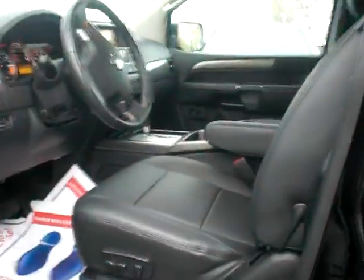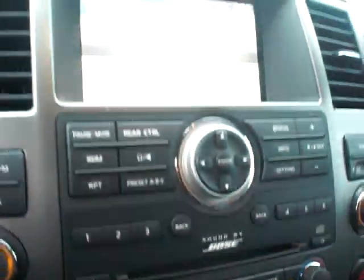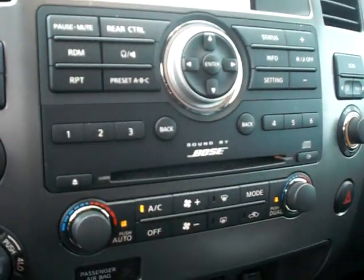Black leather interior in very good shape. It's got 13,000 miles on it. It's got a backup camera, Dual Zone Climate Control, Bose Surround Sound, rear AC and heat, plenty of overhead storage, and power adjustable pedals.